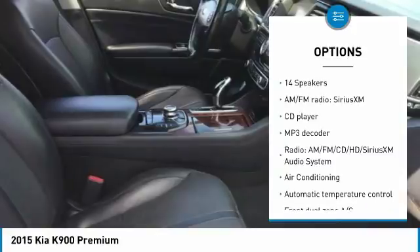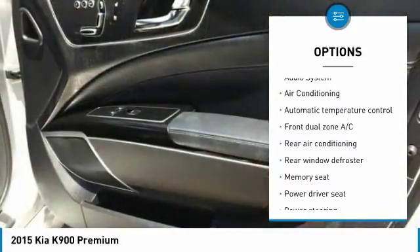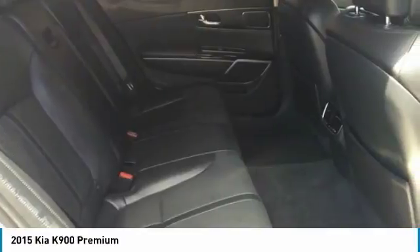Traction control, navigation system, power passenger seat, leather-wrapped steering wheel, dual airbags, air conditioning, Bluetooth, power steering, heated rear seats, one owner.